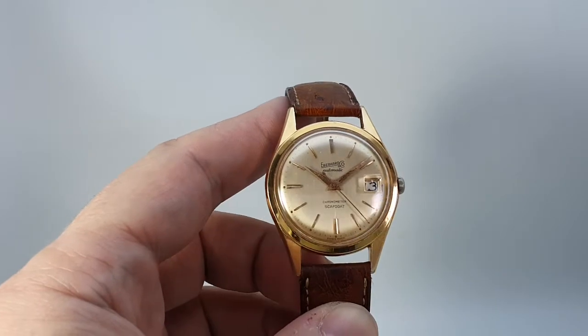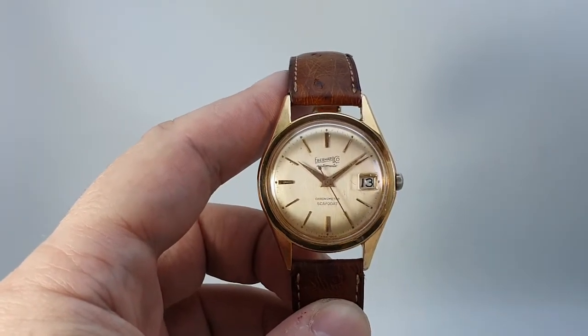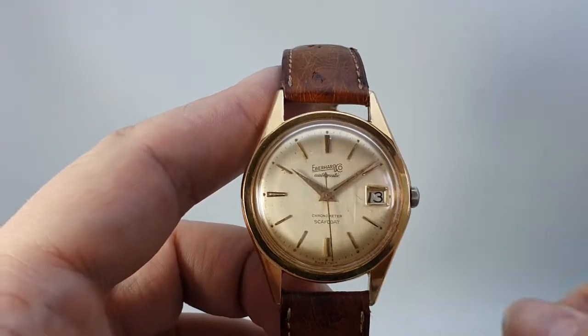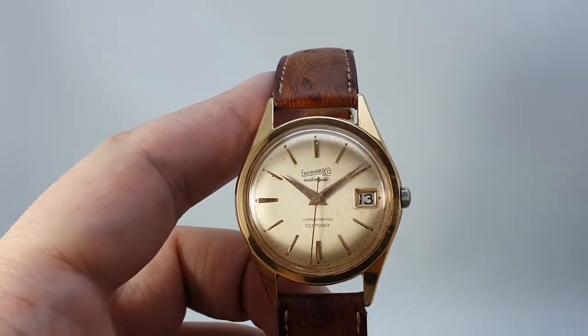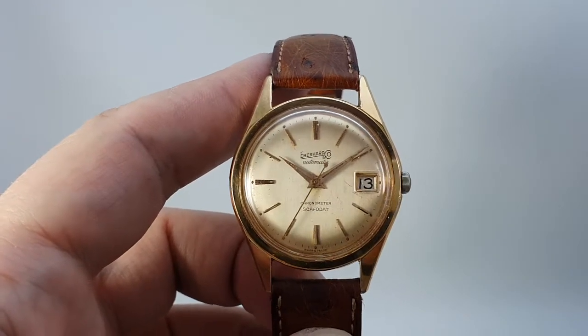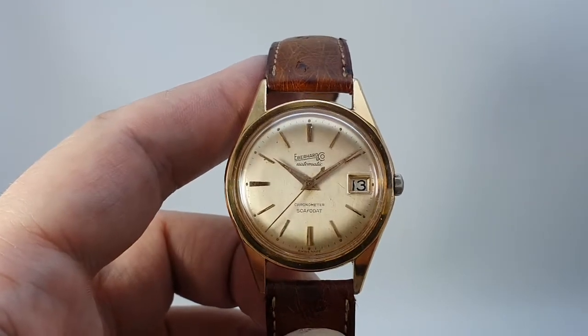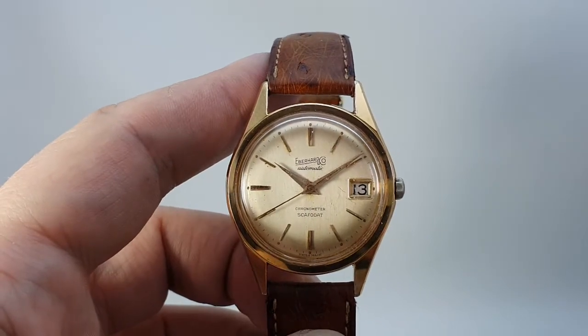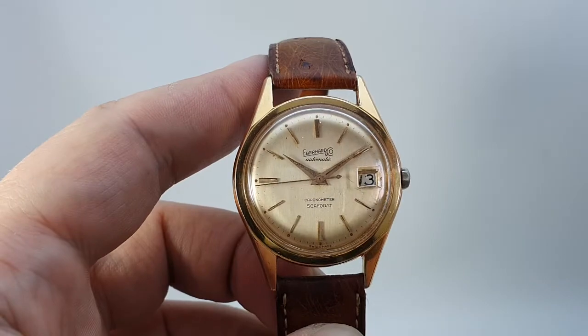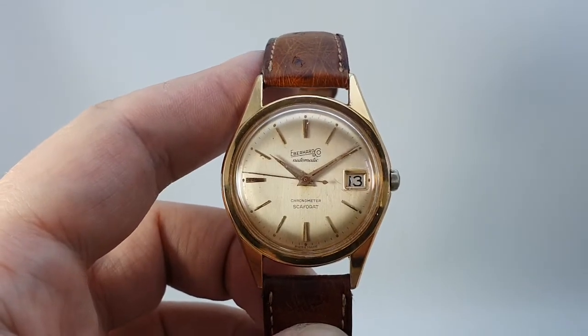It's also marked chronometer on the dial, which as those of you will know, this is the highest grade of mechanical watchmaking normally given to watches without going to Patek Philippe levels. Now it's not a certified chronometer — this is something that Eberhard put on the dial themselves because they were confident.